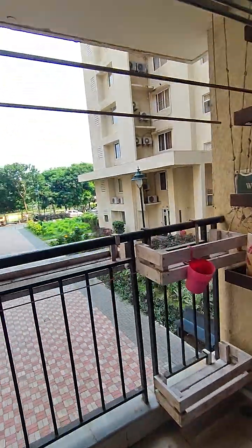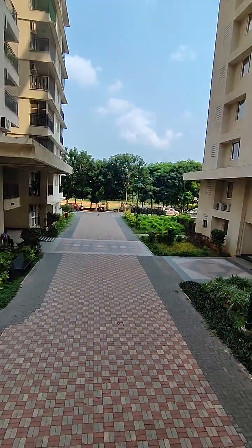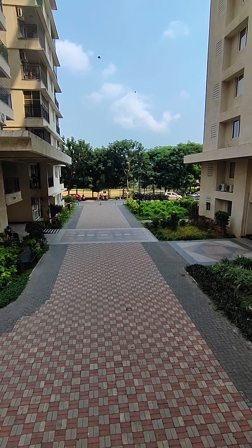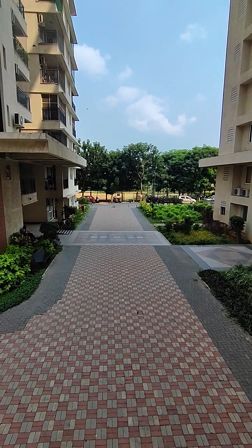This space is for the dining, and that's where the TV unit will come. This is the view in front — there is a Prestige Park, pretty breezy spot, and you get very good natural sunlight.